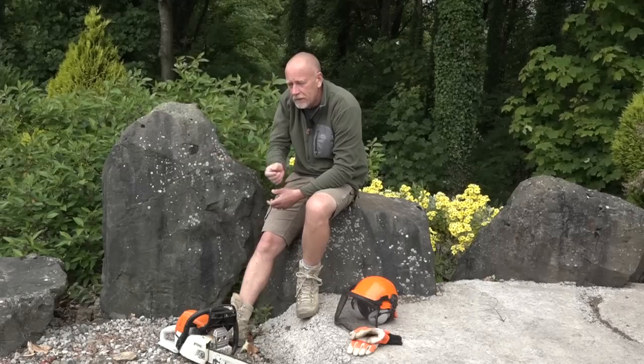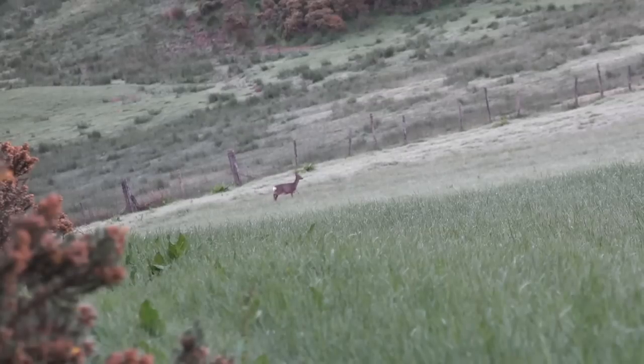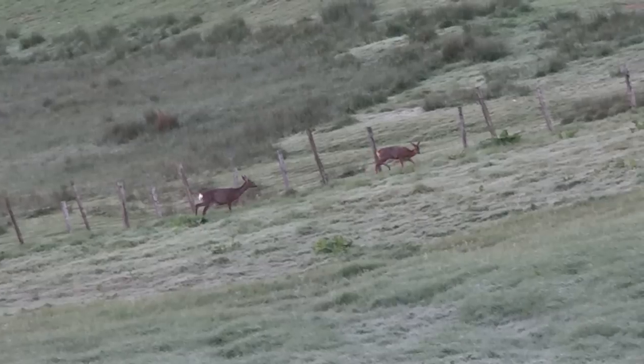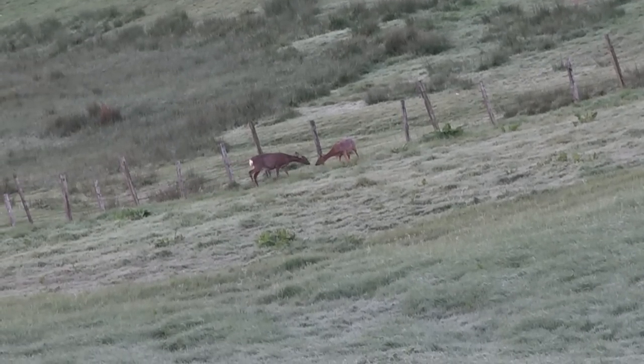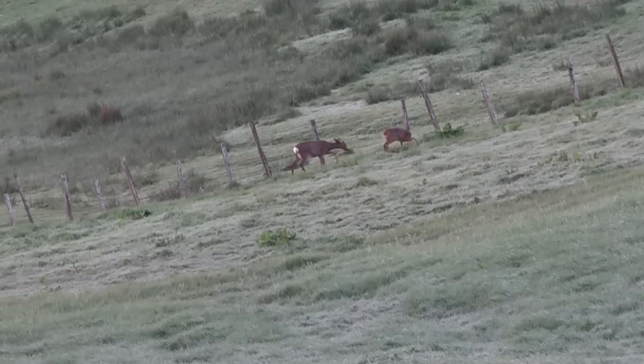Then we went to another plantation - again two more does and still no buck. Doe number three just walked out; I was getting quite giddy, I thought it was a buck, but she's a mature animal. I think we'll head back the other way - I can't see any bucks with them. She's interacting with that youngster so we'll move and check another little area out. So I kind of sacked it - at the moment, deer are winning hands down.